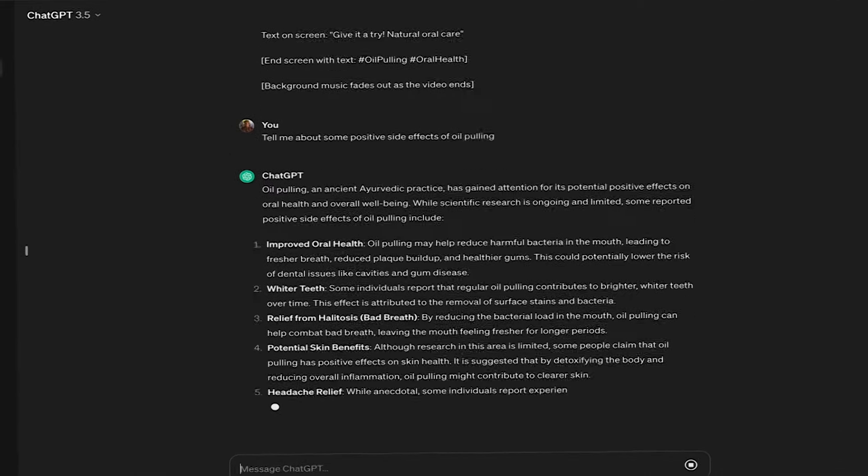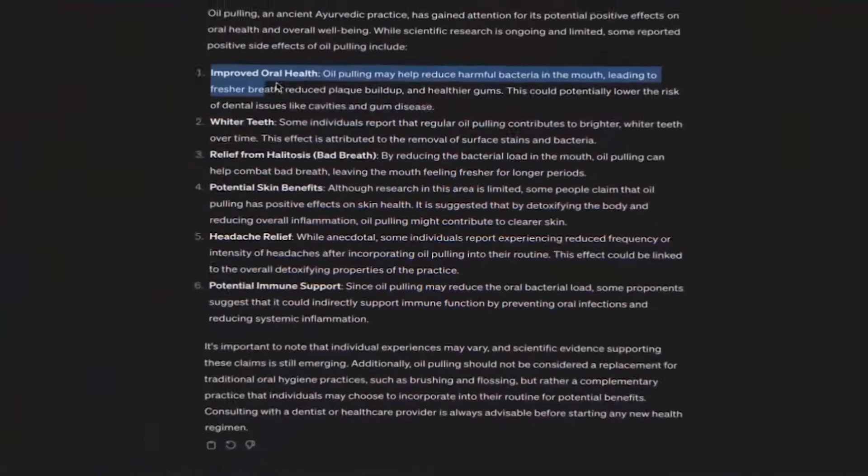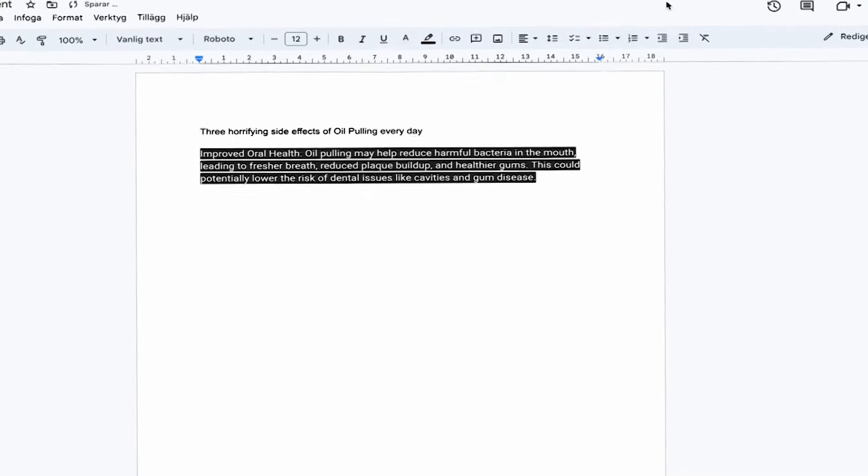These are the three dangerous side effects of oil pulling every day. After the first time you take it, you would notice your gum starting to— But wait, isn't TikTok Shop only available in a few countries? Will I even be able to do this? Should I just give up?